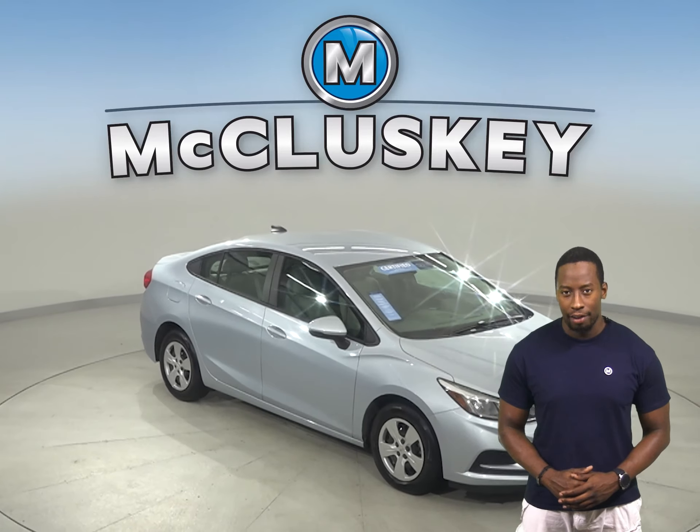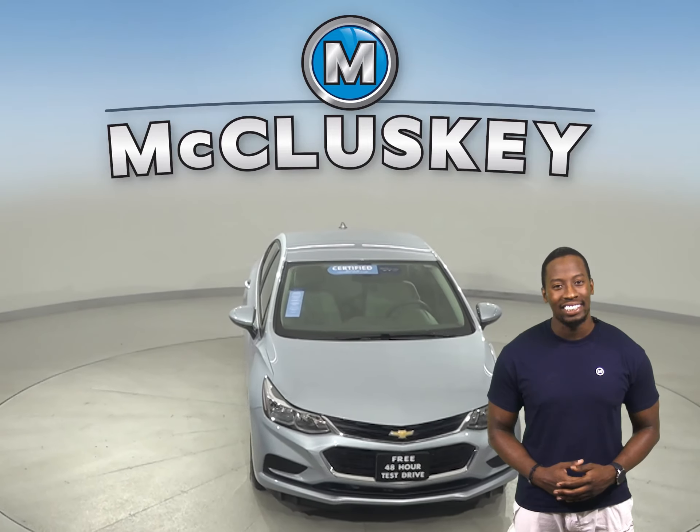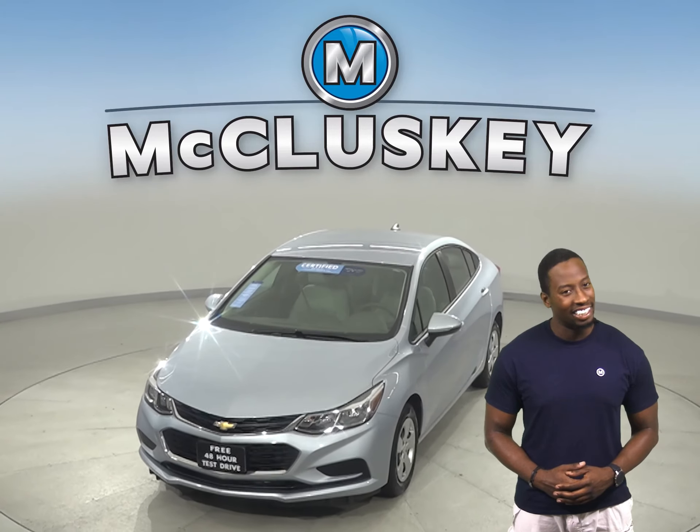Come on down today and give it a try with our free 48-hour test drive. This Cruze is covered by our free lifetime warranty for unlimited miles and unlimited years.